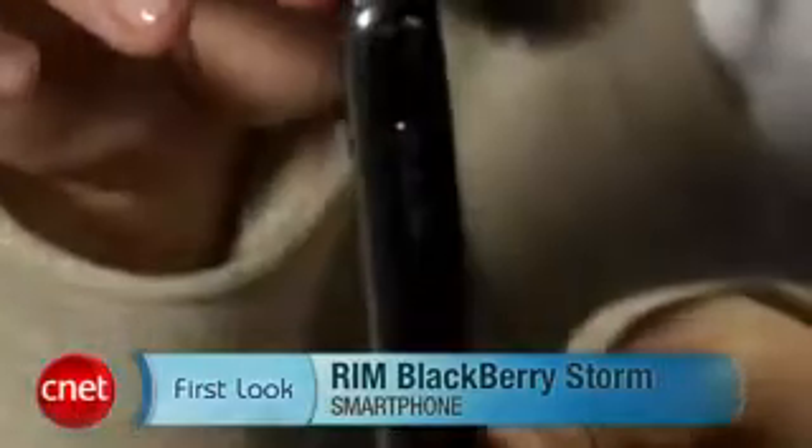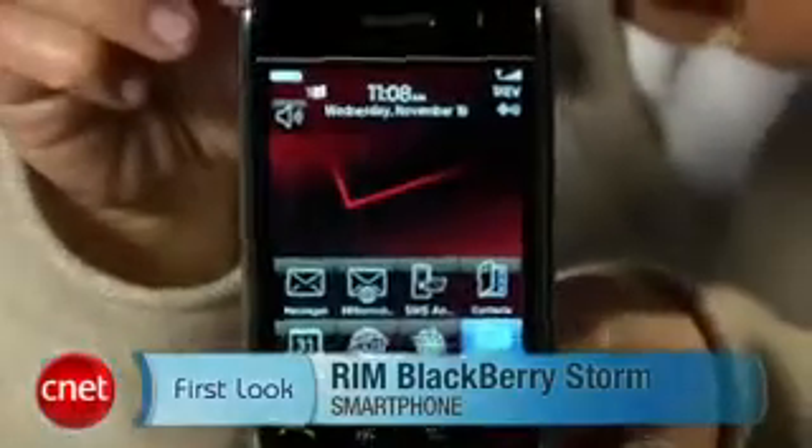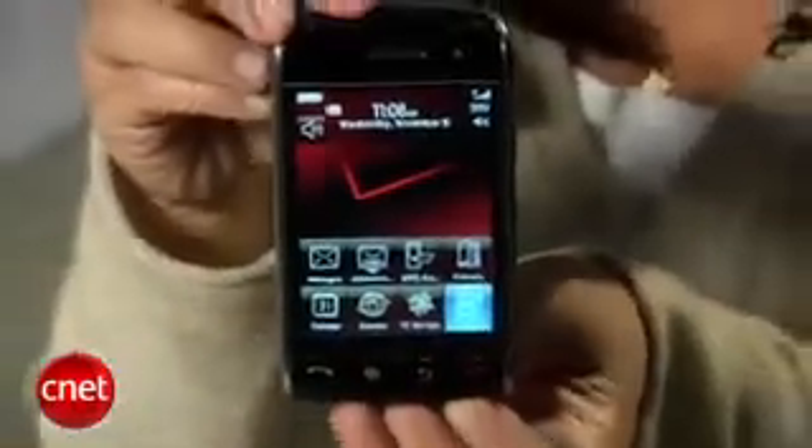Hi, this is Bonnie Chaw, Senior Editor at CNET.com, and today I've got your first look at the RIM BlackBerry Storm for Verizon Wireless. I know a lot of you have been waiting for this smartphone and it's finally here, so let's just get right into it.